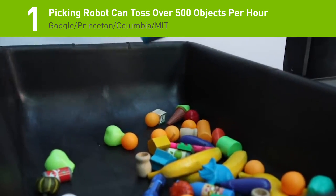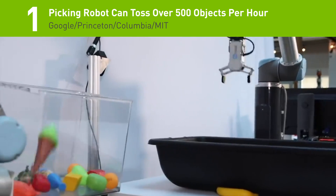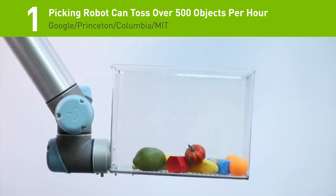And the number 1 story this week: researchers from Google, Princeton, Columbia, and MIT developed a picking robot using physics and deep learning that can accurately toss random objects into bins two times faster than previous systems.